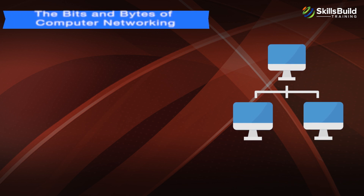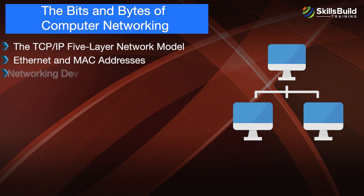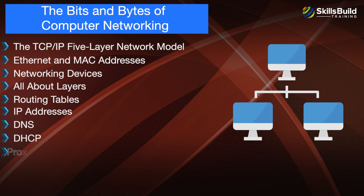The second module is The Bits and Bytes of Computer Networking, covering the TCP/IP 5-Layer Network Model, Ethernet and MAC Addresses, Networking Devices, All About Layers, Routing Tables, IP Addresses, DNS, DHCP, and Proxy.